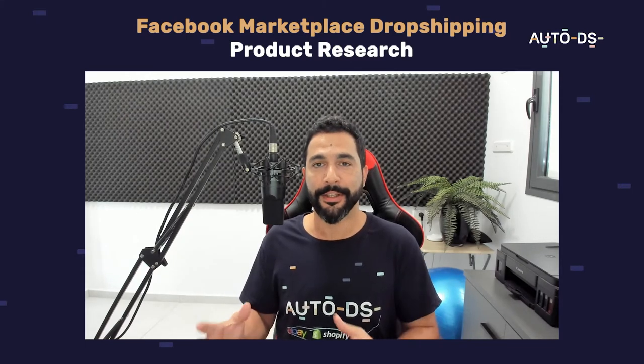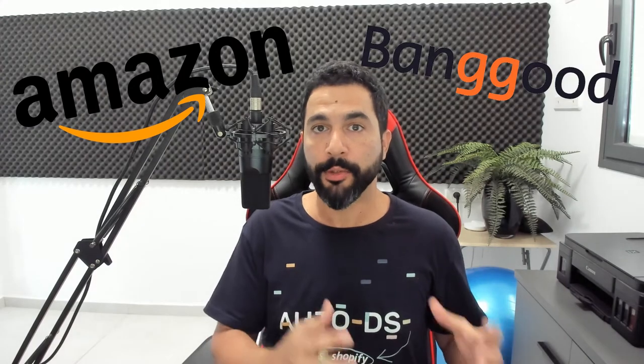How can we find the best products to sell on the Facebook Marketplace? The two main suppliers we're going to talk about in this video are Amazon and Banggood. The reason for that is because Facebook recommends you to use either UPS, FedEx, or USPS shipping labels when you provide tracking information, because Facebook can track those packages and verify they were delivered to the end customer.